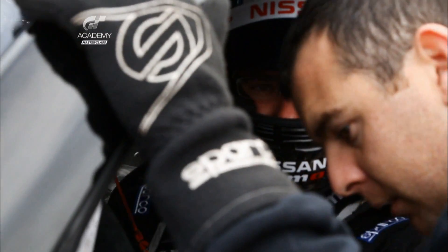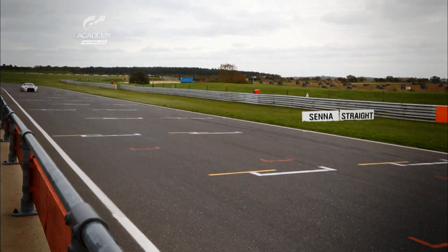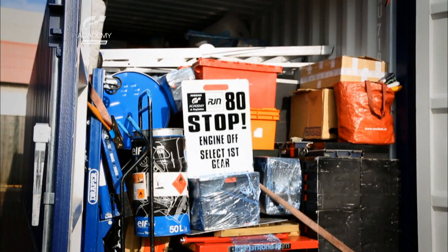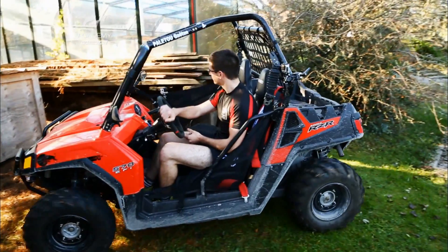Coming up next time on GT Academy Masterclass, the rookies head to Snetterton for testing of the powerful GTR GT3. Bob and his RJN team pack up and send the car on its way to the 24 Hours of Dubai, and Gaitan spends the holidays at home in France preparing for his first 24-hour race. That's next time on GT Academy Masterclass.